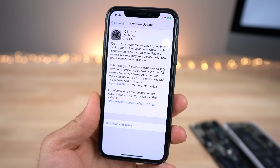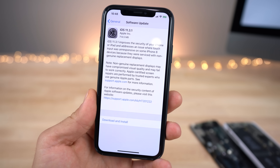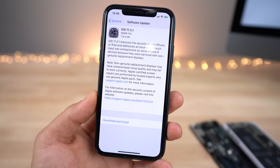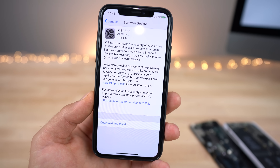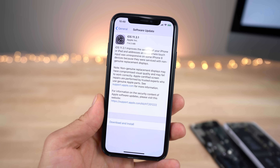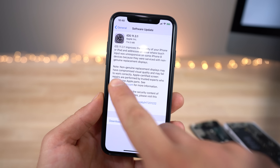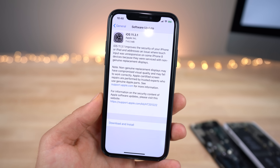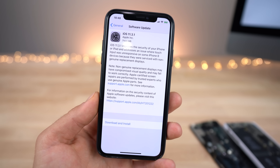Looking at the actual release notes: iOS 11.3.1 improves the security of your iPhone or iPad and addresses an issue where touch input was unresponsive on some iPhone 8 devices because they were serviced with non-genuine replacement displays. I heard this issue was more prevalent — even users on older models were having the very same issue. Apple also left a sub-note for people using third-party displays, saying: 'Non-genuine replacement displays may have compromised visual quality and may fail to work correctly.' So Apple definitely wants you to know you should not use third-party displays.